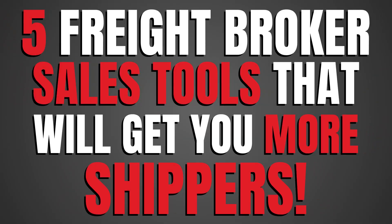Thank you for joining me today. I'm going to share with you five freight broker sales tools that are designed to help you get more shippers in 2023 and beyond.